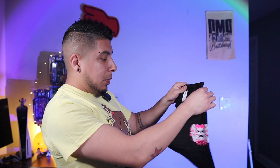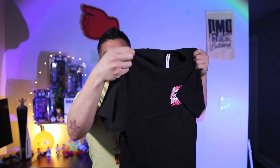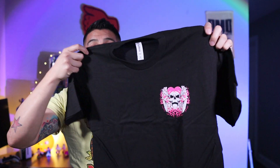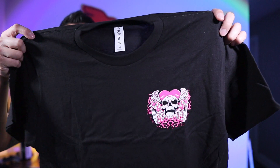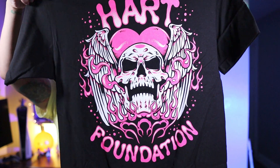We have the spoilers on the bag but we're going to go through that at the end of the video. We got our first t-shirt — a black t-shirt. I believe this is the Hart Dynasty. It's a front and back t-shirt — we got the front right there and in the back we got the Hart Foundation.